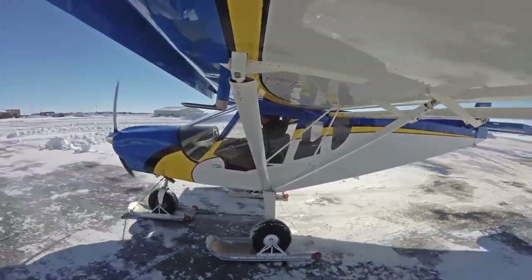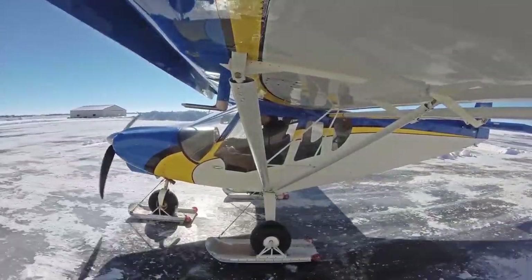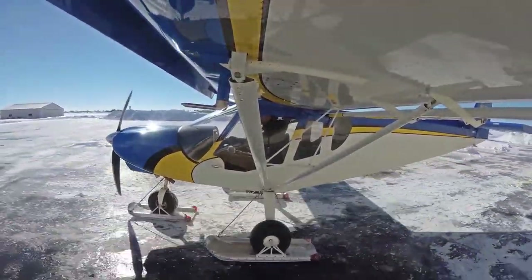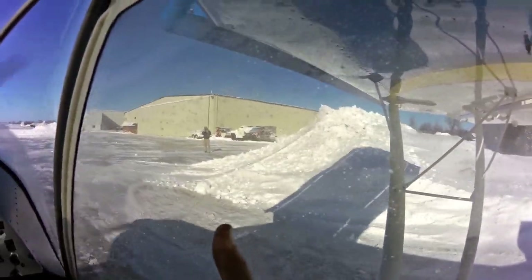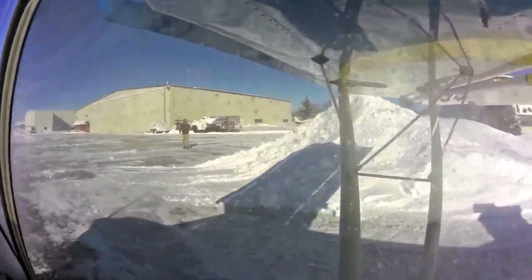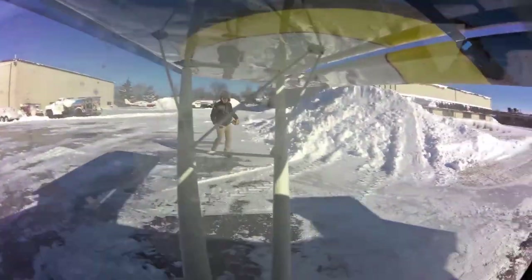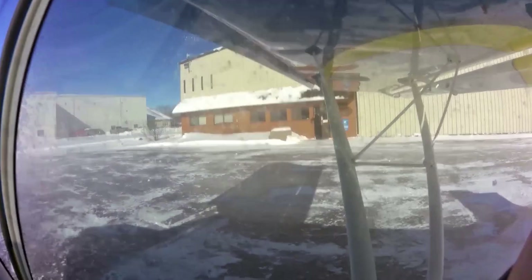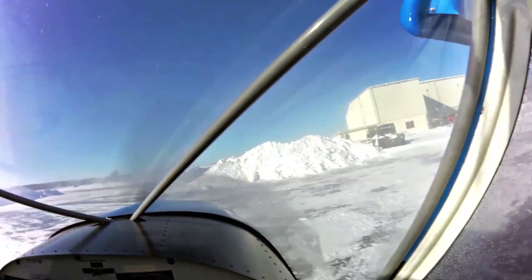Taxiway closures are Alpha 2, Alpha 3, Alpha 4, Alpha 5, Charlie, Foxtrot, Hotel, Juliet, Kilo. All taxiways and ramps have compacted snow. Brake action advisories are in effect. Runway 27, condition code 3-3-3, 50% compacted snow. Runway 36, condition code 3-3-3, 50% compacted snow. There's a two-foot windrow on the west side of that runway. Advise on initial contact if you have information Romeo.